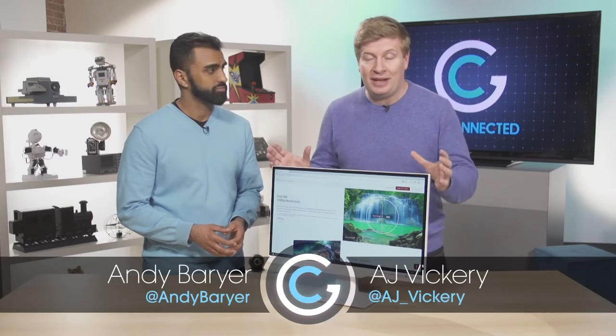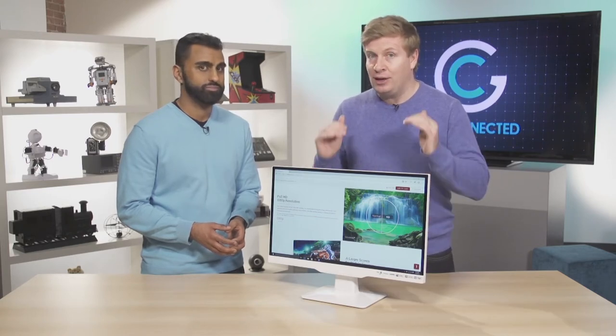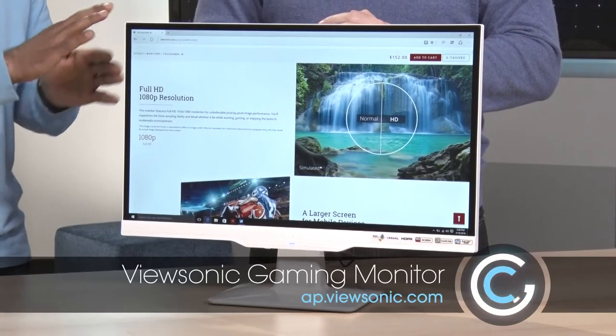People don't spend enough time thinking about the monitor experience, because it's the thing you're looking at when sitting in front of a computer all day long. We want to take a look at the gaming monitor today because gaming has become such a big industry, and eSports is huge — you can become a professional gamer. Just like a professional athlete, you need pro equipment, and that's what we're looking at today from ViewSonic.